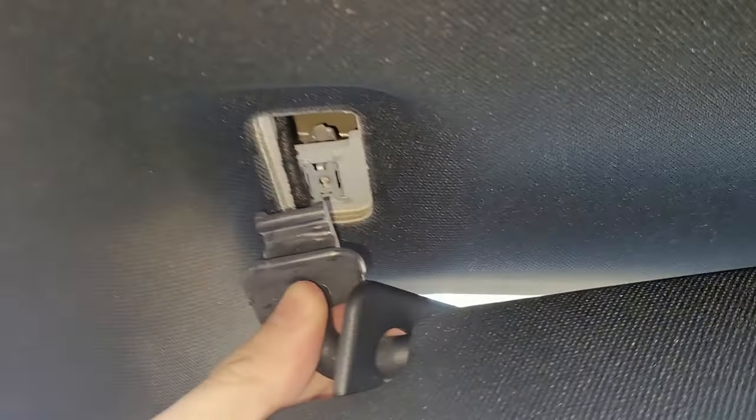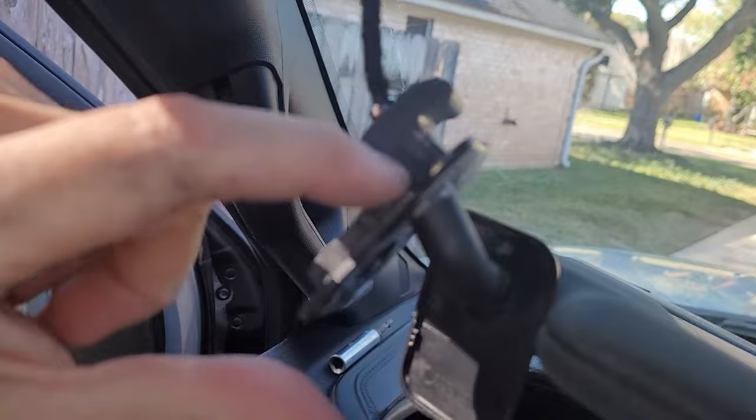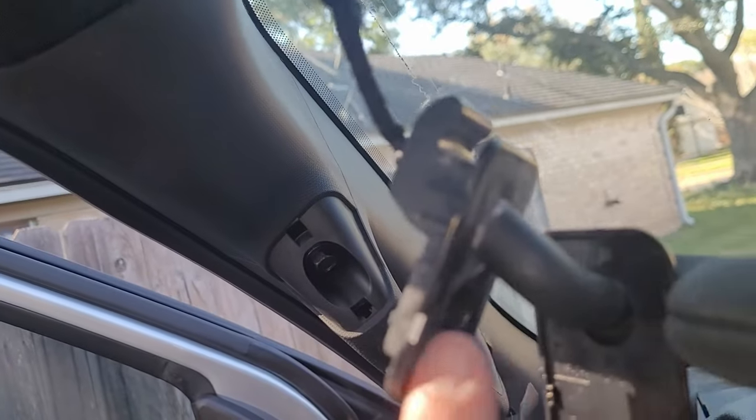So this panel just comes off now — pull up, pull down, and there's a wire here. Let's unplug this side. Hopefully that's enough; we don't need to take it all the way off. You can see how this thing hooks in and then the bolt holds the back of it.